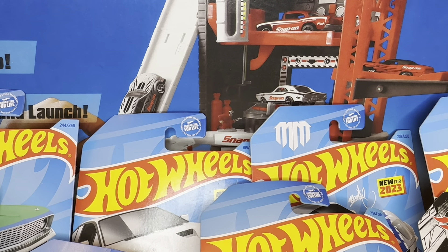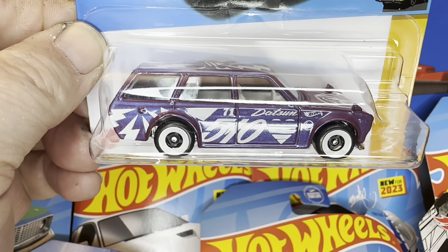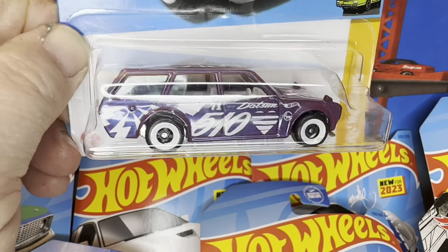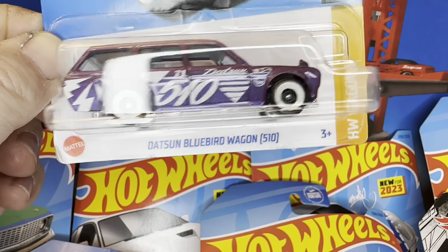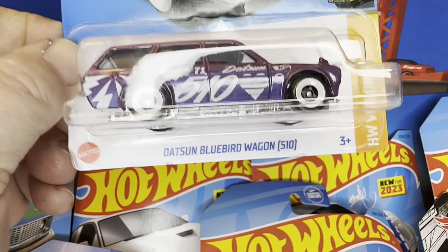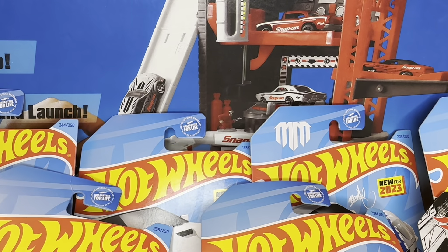I also found the old Datsun — the Datsun 510 wagon. This is not the super, but I only found one of these in all my hunting around Christmas. The only one I could find — the scalpers have got a bunch of them obviously, but a lot of people like these cars. We'll find out how they do.